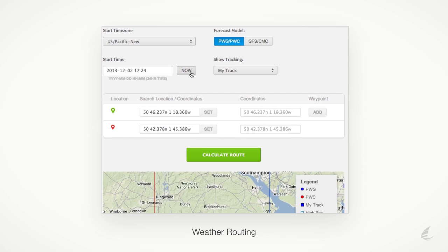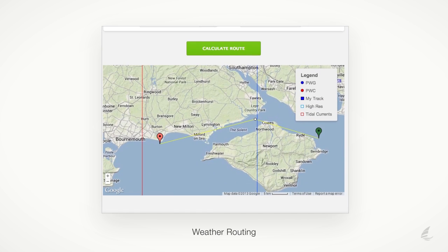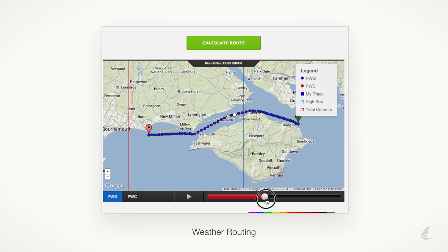PredictWind provides the world's first online weather routing service. Simply set the time you want to leave, your boat type, your start and finish point, and any waypoints. The PredictWind server will calculate the fastest or most comfortable route for your boat, using the high resolution forecasts with accurate land avoidance.